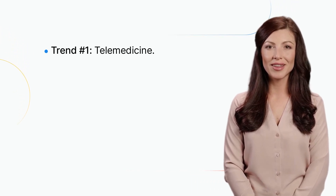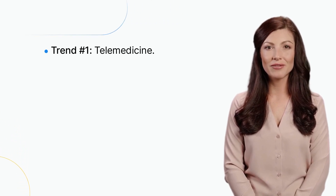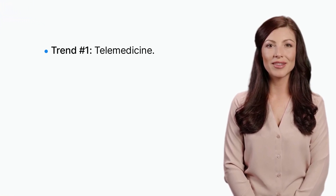With telemedicine, patients can receive medical care from the comfort of their own homes, reducing the need for in-person visits. It's important for healthcare providers to ensure that they have the technology and infrastructure to support telemedicine services.